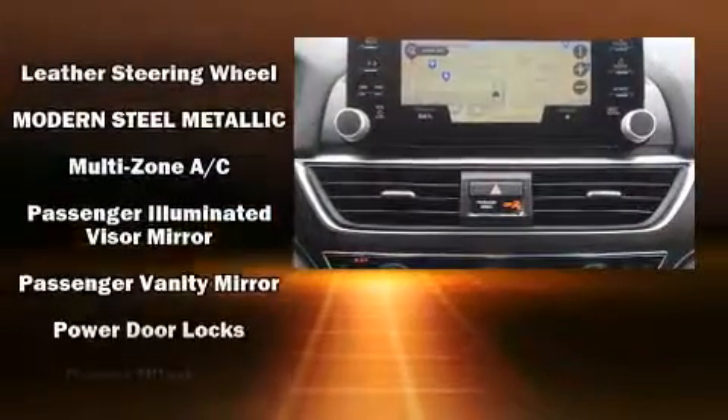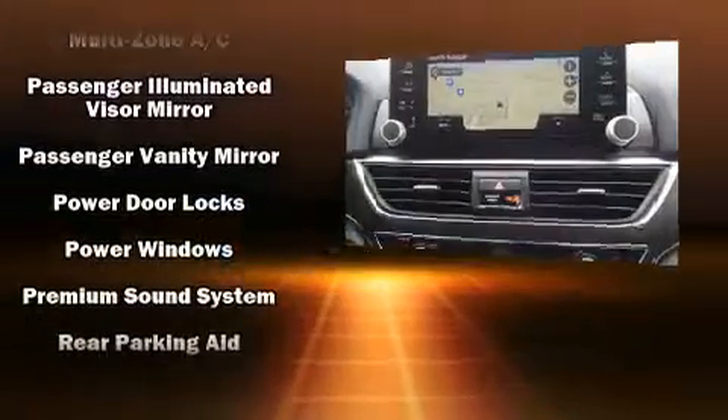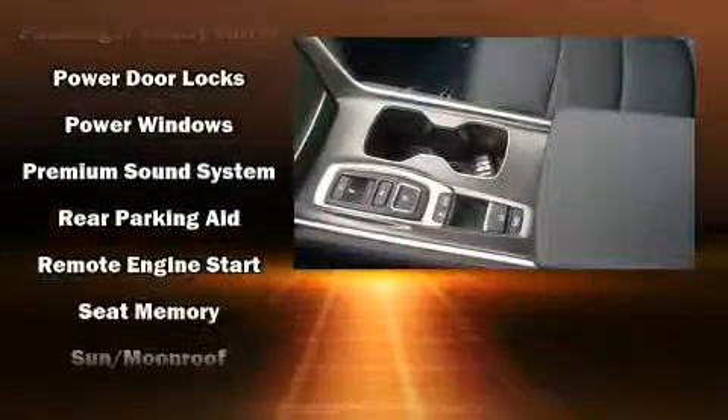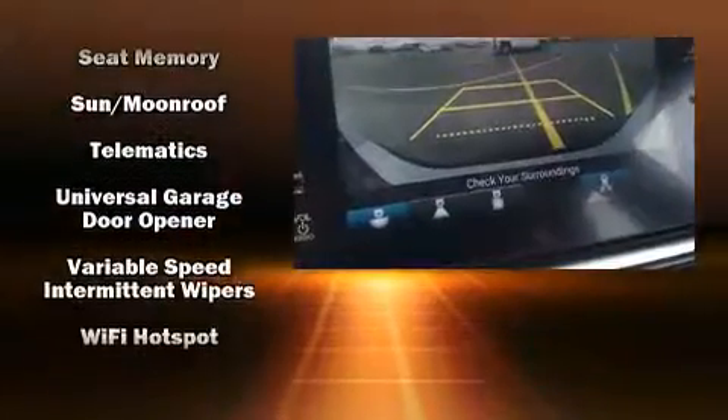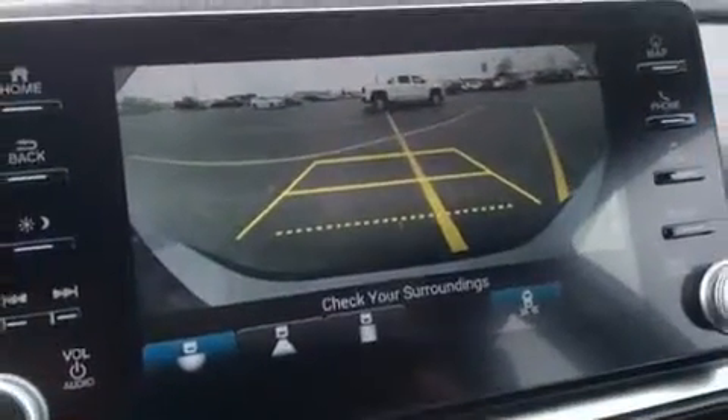Honda also prioritized safety and security with features such as dual front-impact airbags with occupant sensing airbag, traction control, brake assist, and four-wheel disc brakes with ABS.